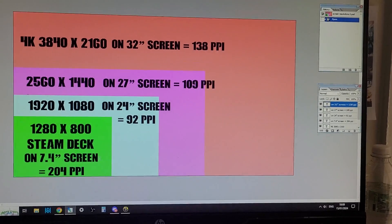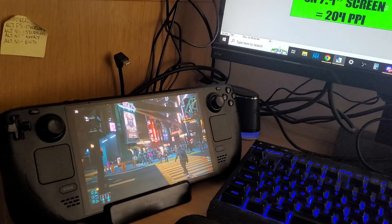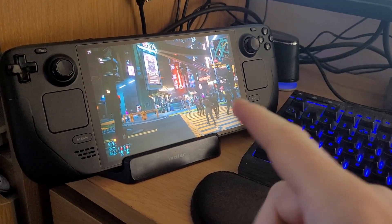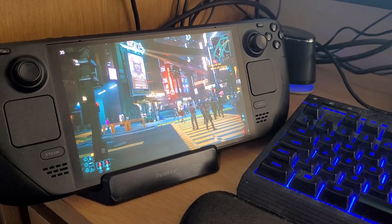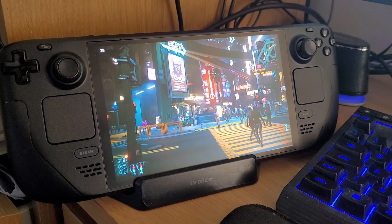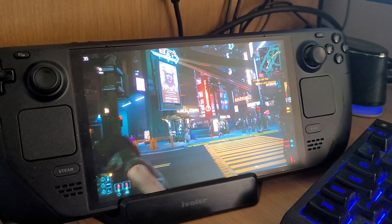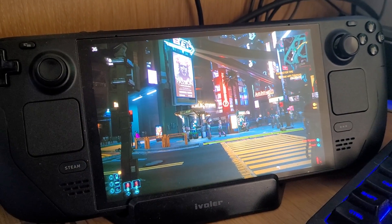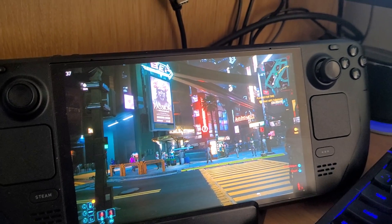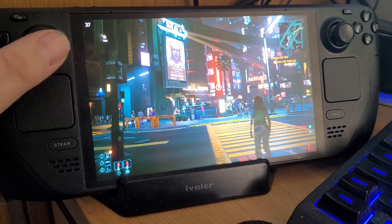The conclusion is that the Steam Deck screen looks very, very good and I don't really have any problems with it. The only times where you get image degradation — and Cyberpunk is a good example — is with a very complicated game, normally first-person or third-person shooters, adventure games, or RPGs where there's an awful lot going on.